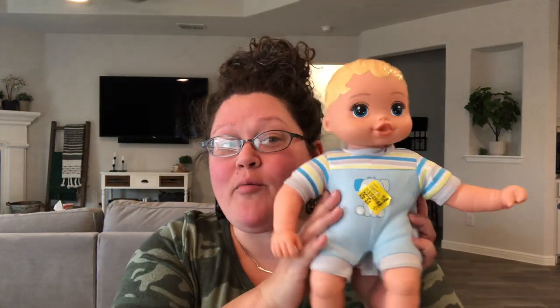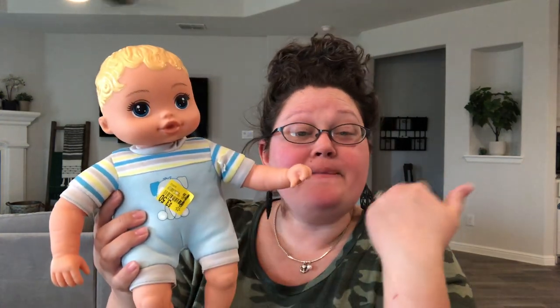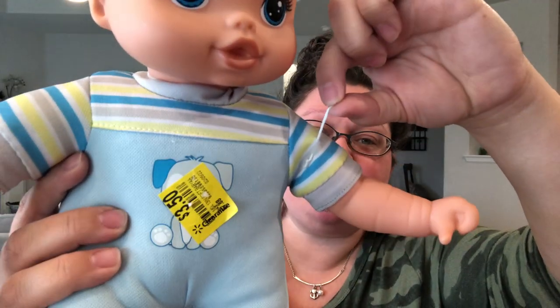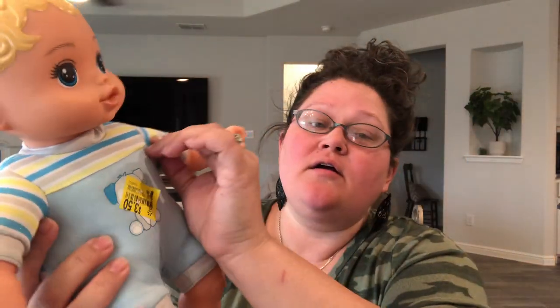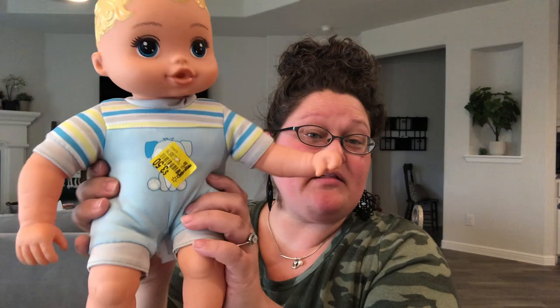Now for the toys! First is this adorable baby doll — it was not on the clearance aisle but had a sticker for $3.50, normally $7.88. I think he usually came with a bottle or pacifier because there's a string still attached, but there's nothing wrong with this precious baby — he's just missing an accessory. I got him for more than half off.